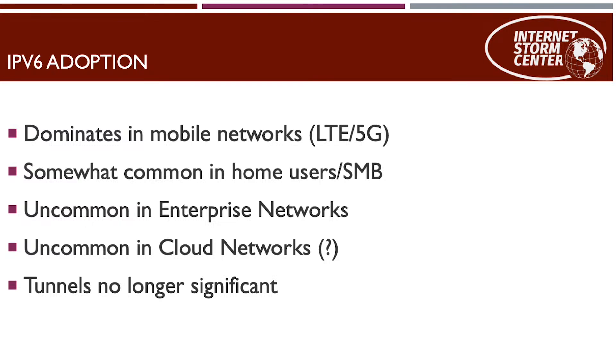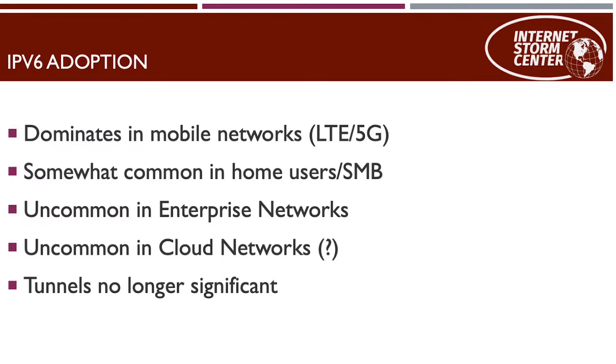Tunnels like Teredo play a much lower role now than they used to. When looking at reachability, you have to look at the entire path: the internet supports IPv6, your endpoint supports IPv6 by default, your ISP — question mark, many do, not all. The router tends to be the big sticky point, particularly for home users — it often does not support IPv6. The same is true for small business and enterprise networks, where the internal routing infrastructure often doesn't support IPv6 even if the ISP does.